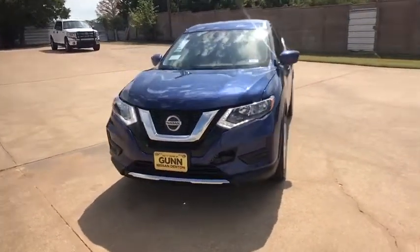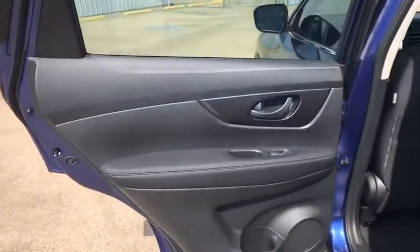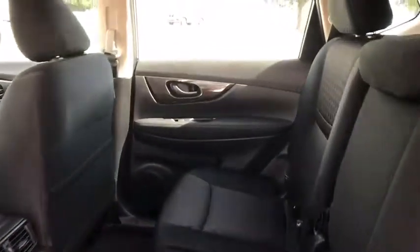Four-wheel disc brakes, cruise control, rear defrost, front-wheel drive, AM-FM stereo radio, bucket seats, MP3 player, child safety locks, trip computer. Wouldn't you look great in this vehicle? Stop in today and see for yourself.